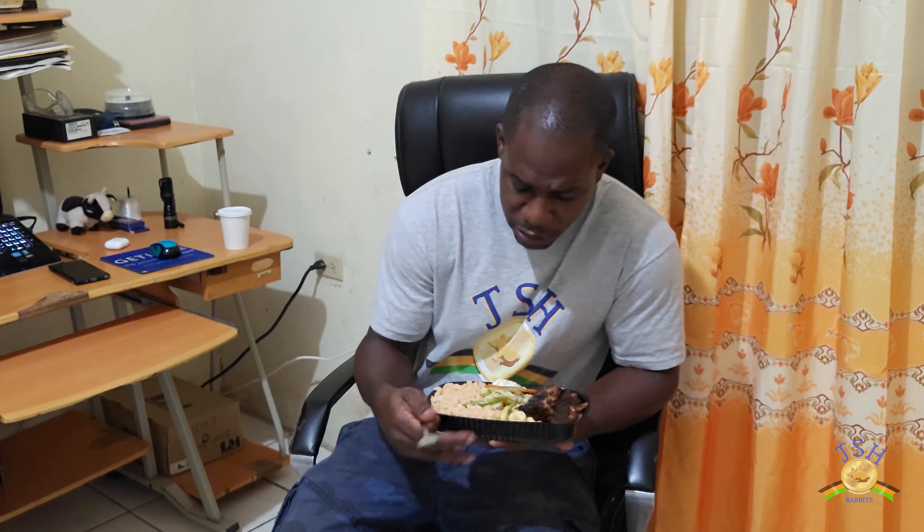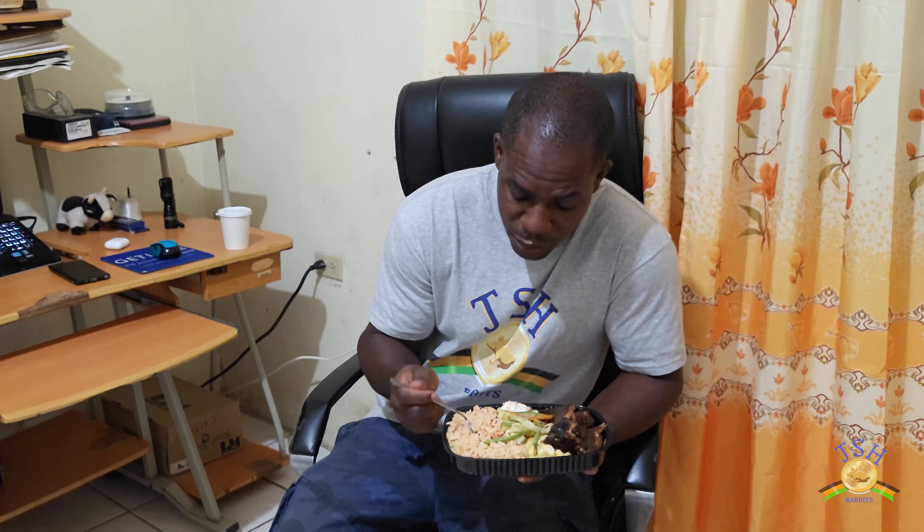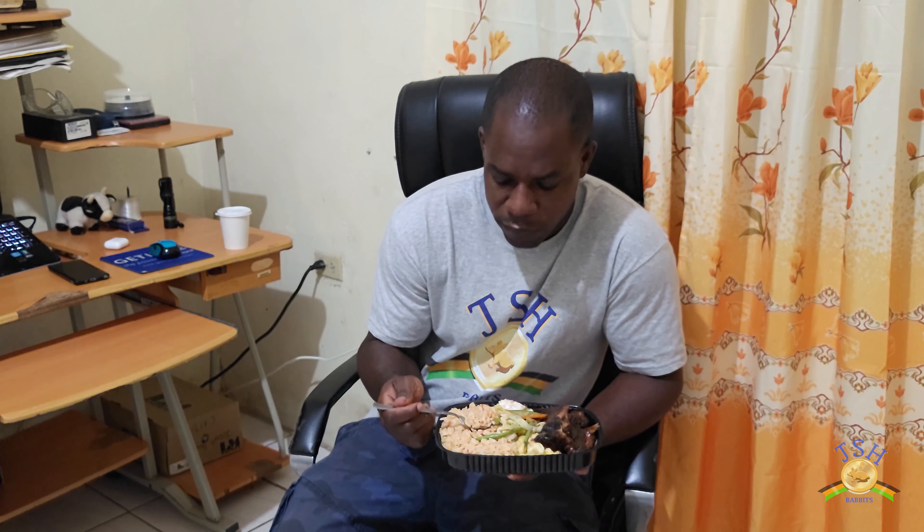I chose the bourbon barbecue because I am tired of having rabbit curry. What was on the menu was curry rabbit, bourbon barbecue, and fish. I don't like fish, so I decided to go with the bourbon barbecue. I don't think I've ever had barbecued rabbit before, so I'm going to try that. Let me try the rice.